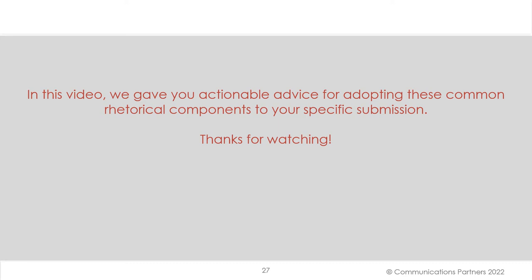So our aim in this video was to give you actionable advice for adopting these common rhetorical components to your specific submission. We hope it's been helpful, and thanks for watching.